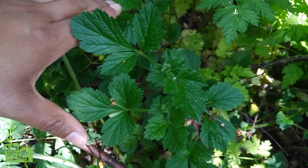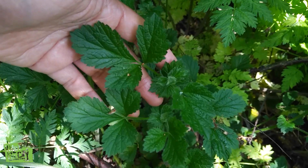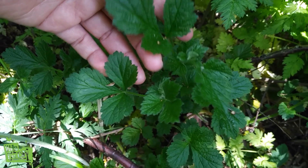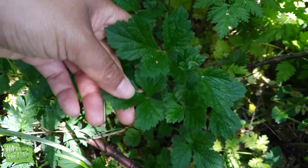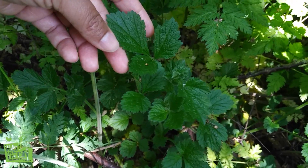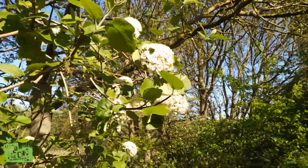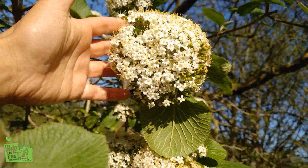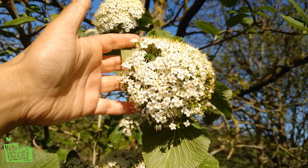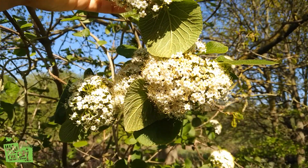This is Wood avens, also known as Herb Bennet. It has roots that have a very lightly scented flavouring of clove — it's another plant that was used to flavour beer. This tree here is the Wayfaring tree, with these beautiful white blossoms. It typically grows along pathways, giving rise to its name, the Wayfaring tree.